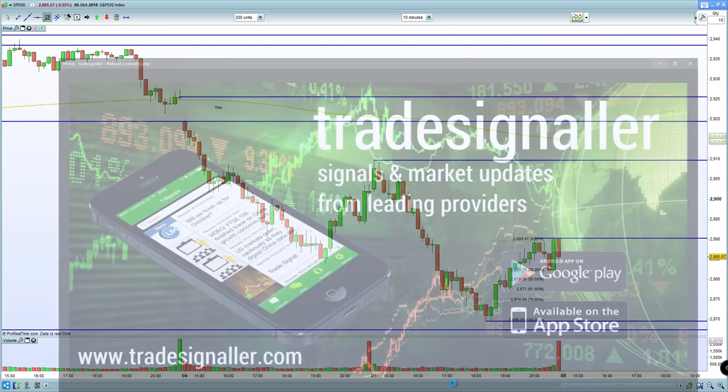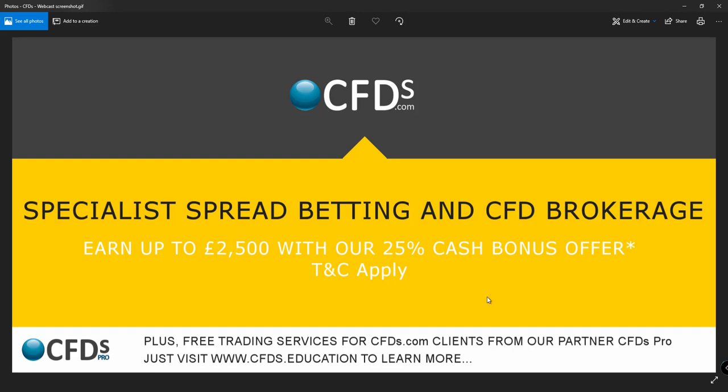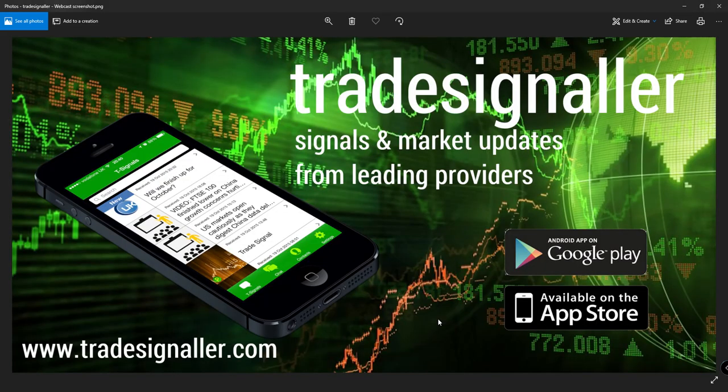Please be sure to visit CFDs.com — take advantage of that bonus — and be sure to visit TradeSignal and download the latest app.